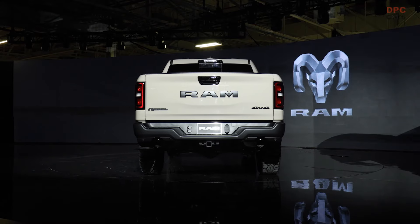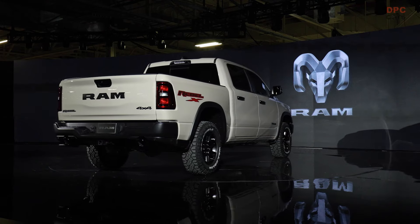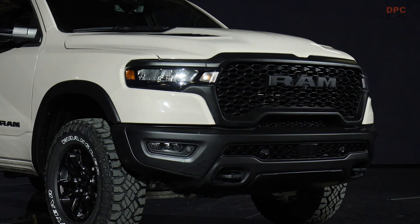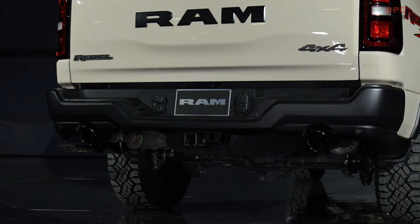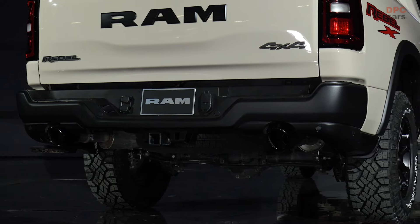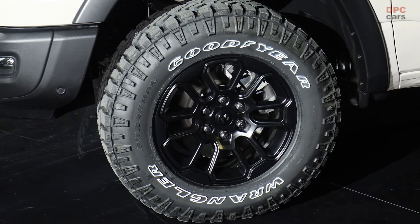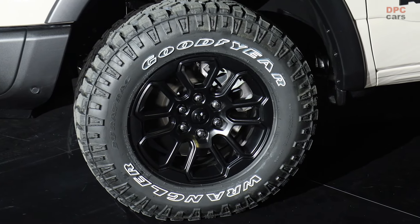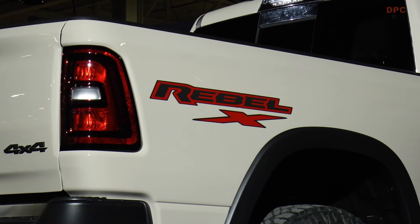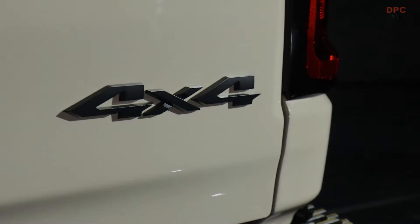The 2025 Ram 1500 Rebel X isn't just a truck — it's a tribute to a decade of off-road engineering and design, offering a rare blend of style, comfort, and performance. With its limited availability and unique features, it is destined to be a coveted model for truck enthusiasts seeking a vehicle that stands out from the crowd. As it hits dealerships, the Rebel X is more than ready to continue the legacy of the Ram Rebel line, ensuring that each journey is as memorable as the destination.